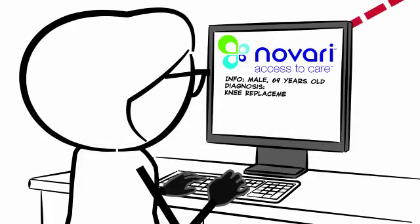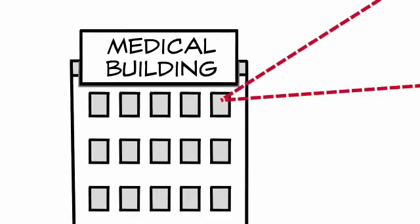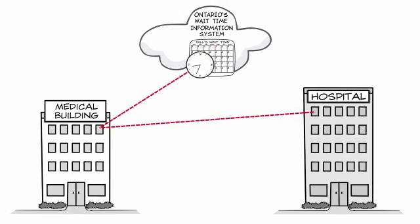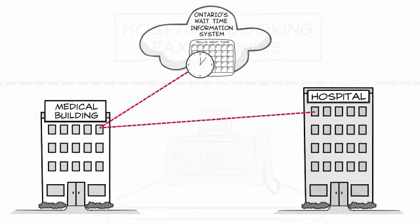Real-time information is fed to the provincial registry. Bill's case is entered into the web-based Novari Access to Care system. As soon as she enters Bill's case, Novari sends an automatic message to the provincial wait times registry, starting Bill's wait time clock and reporting on Bill's wait one time.